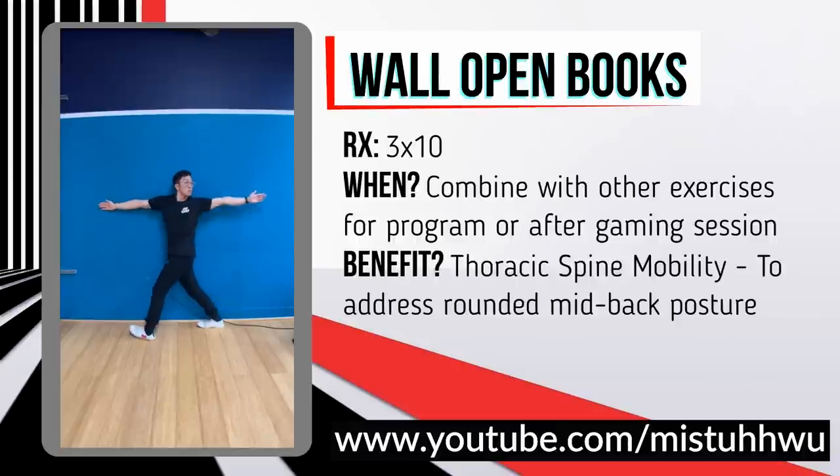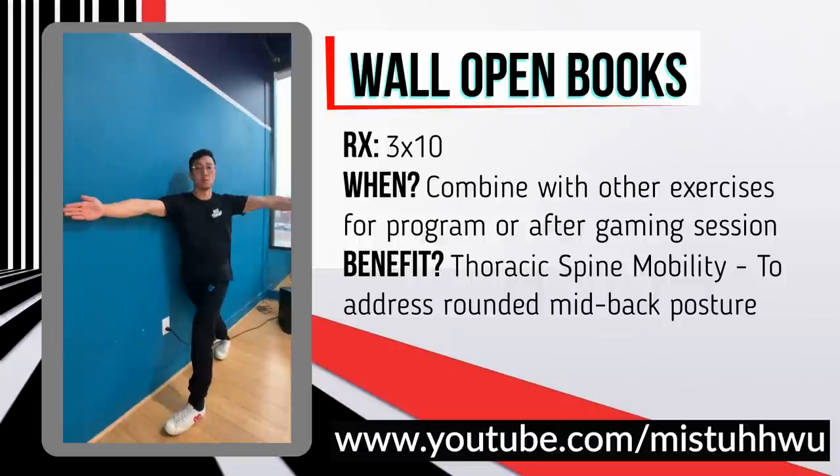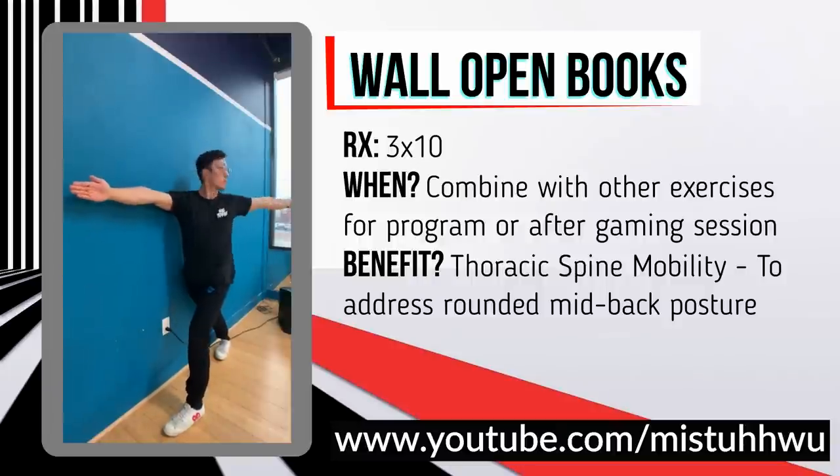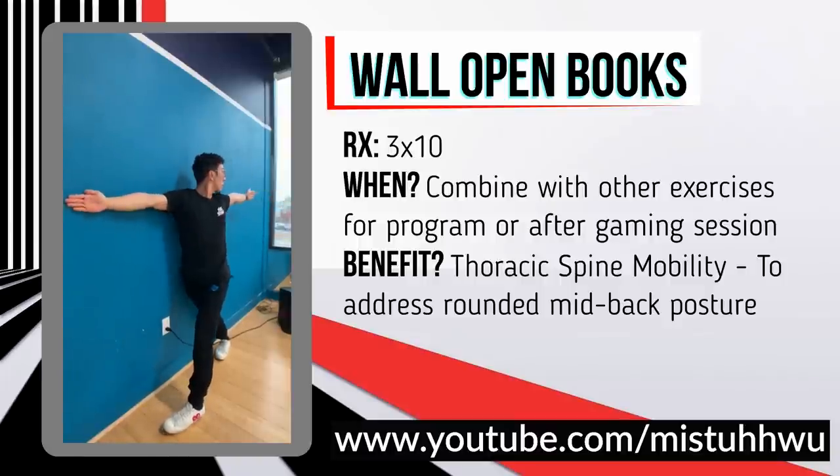This next exercise also targets your mid back and is my favorite for any upper back or shoulder injury in gaming. Place your body against the wall and rotate out like you're opening a book — three sets of 10 on both sides. Make sure to follow your hand with your head and keep your right pelvis against the wall, so you isolate your mid back through the rotation motion.